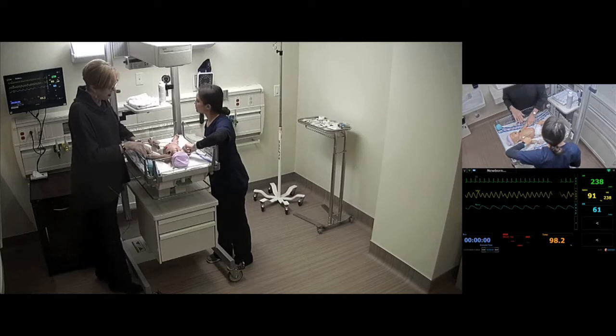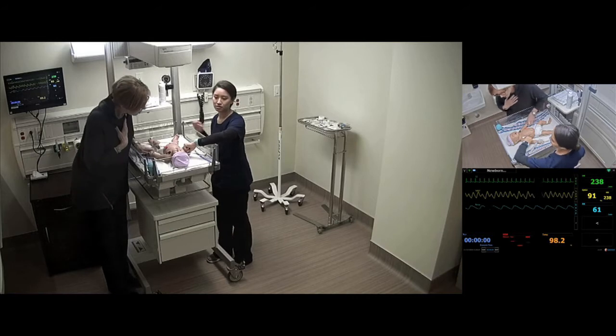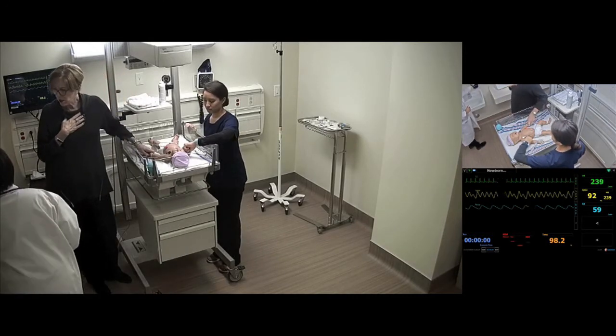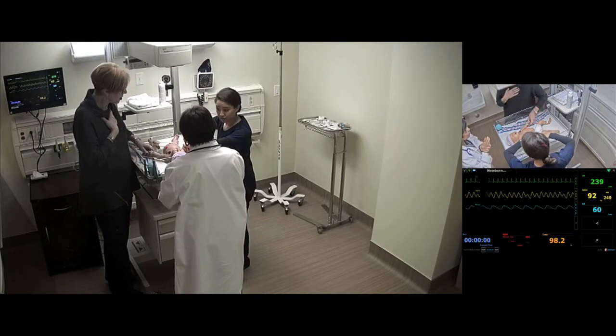Nurse assesses the baby, noting a heart rate and pulse, then calls for a physician. Dr. Lopez arrives as the physician on call and asks what's going on. Nurse reports the baby is acting differently and not responding as well.